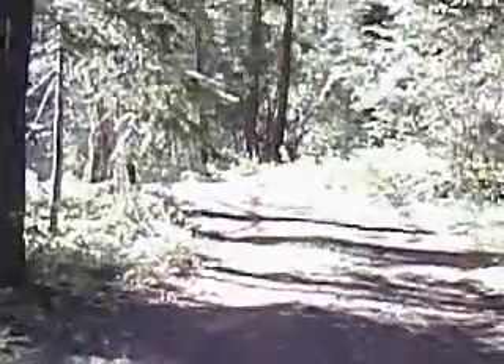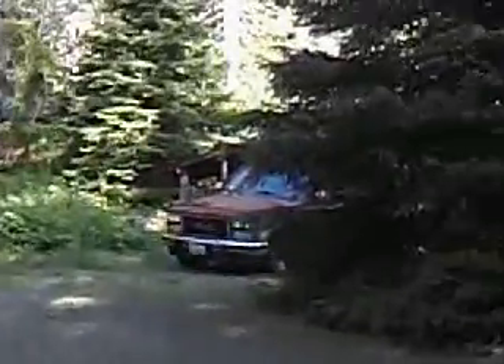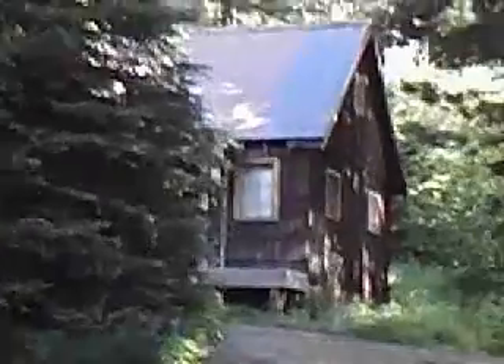Alright, video tour. You guys want to know what it looks like that haven't been up here. This is the road coming up to my place. The highway's just down below me a little bit. There's my truck. There's the cabin.